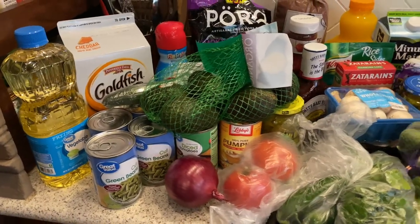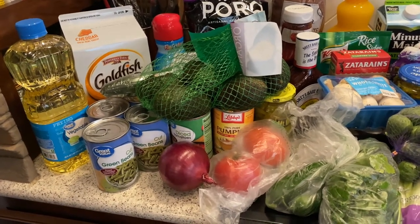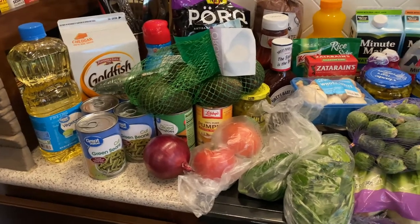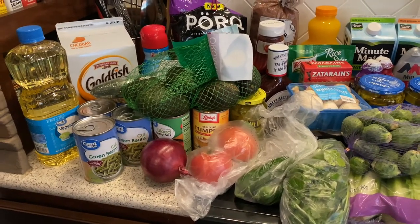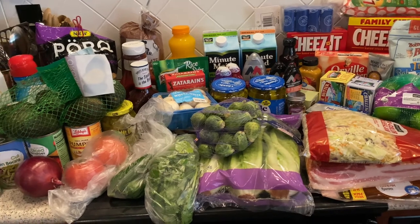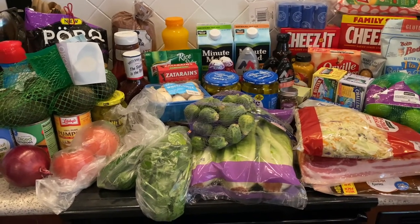Hey y'all, welcome back to my channel, or welcome if you are new. I just got back from Walmart for our weekly groceries and I figured I would show y'all what we got for the coming week. I hope the quality of this is good — I didn't want to drag out batteries and SD cards to pull my camera out, so I'm just doing this on my iPhone. Let me know in the comments if you think it's decent quality.